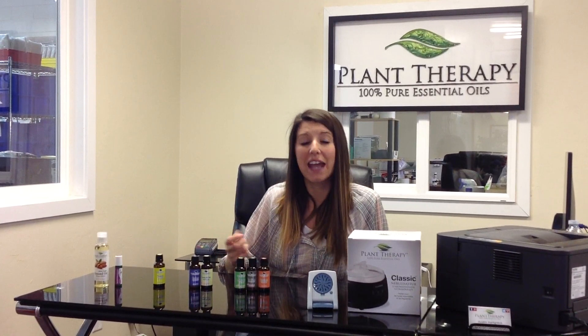Tea tree is a natural immune stimulant, and it also fights off bacteria and viruses. Peppermint and tea tree are also great for my husband's allergies. Now, my second favorite way to use essential oils is in the bath.